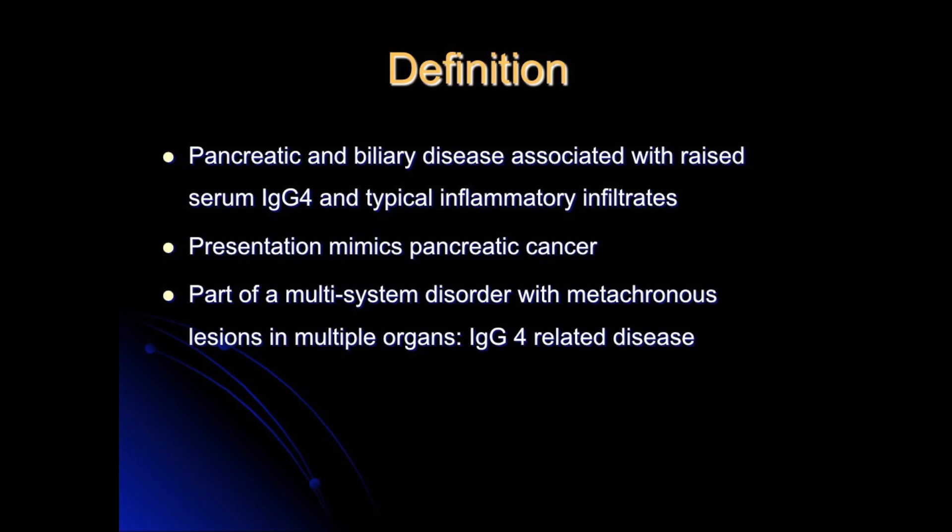So to start us off, tell us what is autoimmune pancreatitis? Well, it's a really interesting condition that's only relatively recently been discovered and described since about 1995. It presents as potential cancer and so is of great concern to both patients and clinicians, but it is eminently treatable and that's what makes it really interesting.